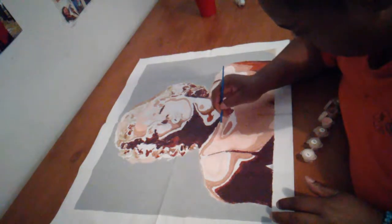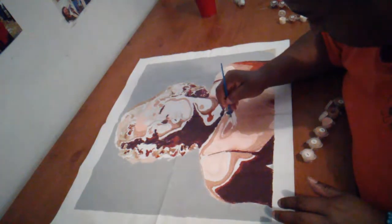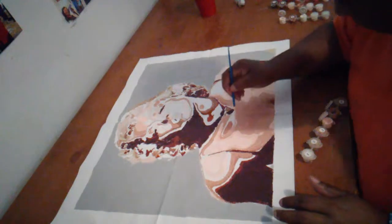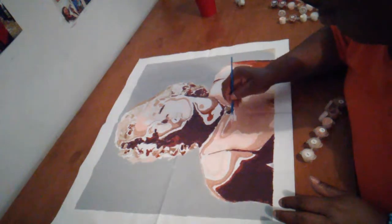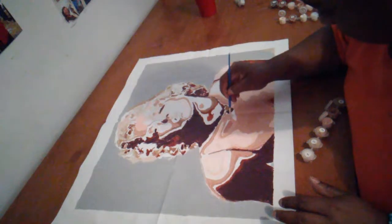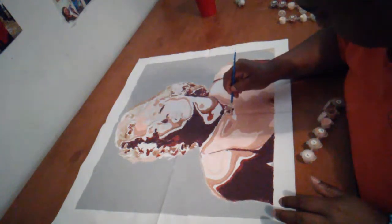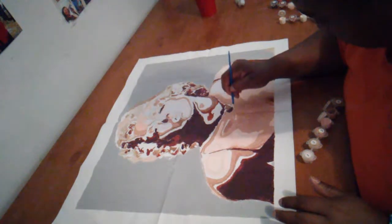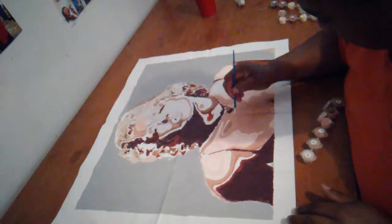I jump back to number five, trying to get the bottom, and then I start at the top. This is going fast though. I know I told my husband yesterday — I said it ain't taking that long.